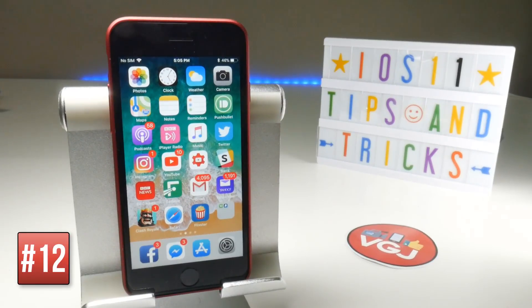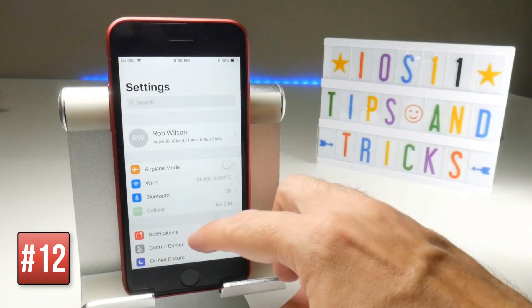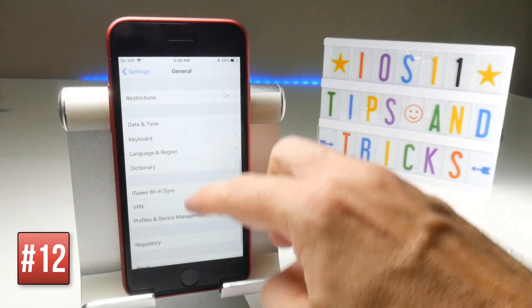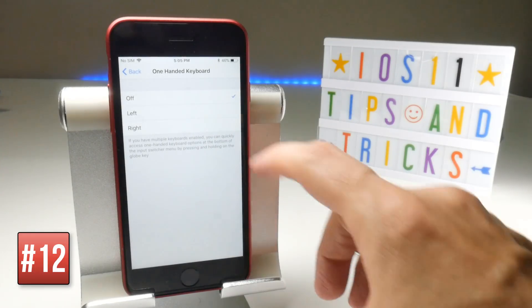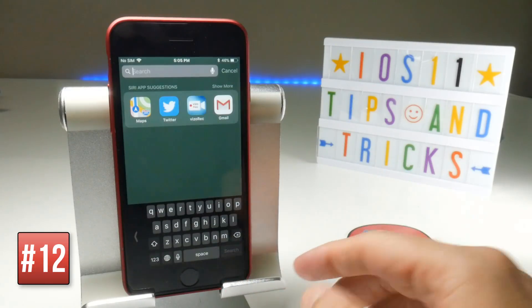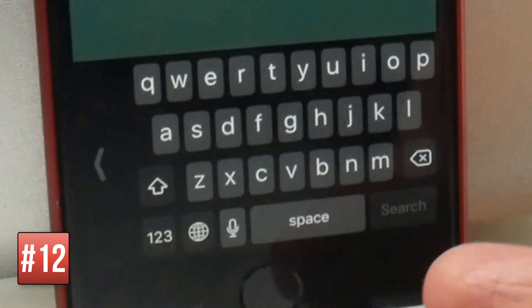A one-handed mode has been added to the keyboard to help you with bigger devices such as the iPhone 7 Plus, iPhone 8 Plus, and so on. To activate it, go to Settings, scroll down to General, followed by Keyboard, and you'll find One Handed Keyboard options. There are three options — off, left, and right. If you turn on Right and bring up the keyboard, you'll see the keys shift to the right-hand side.